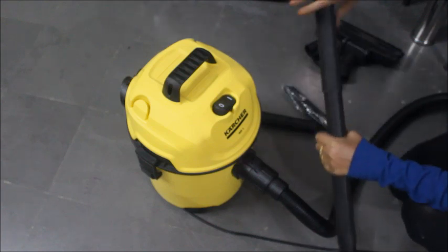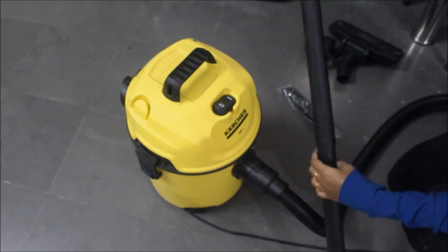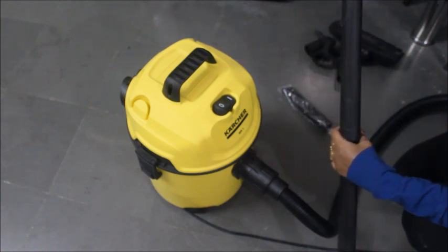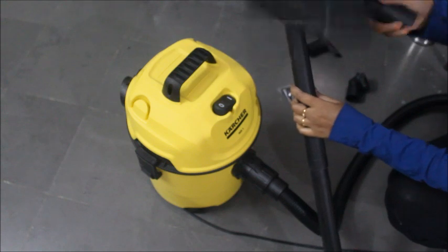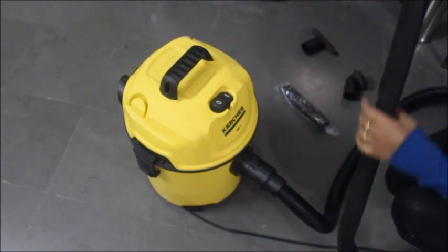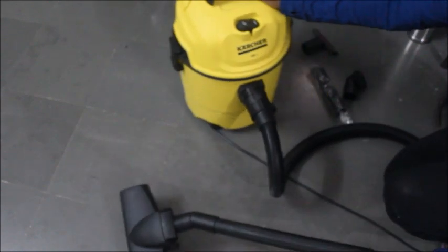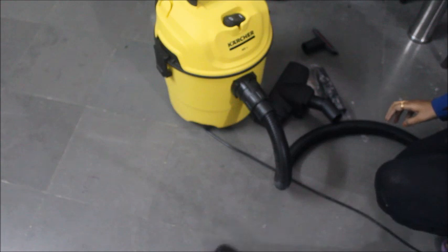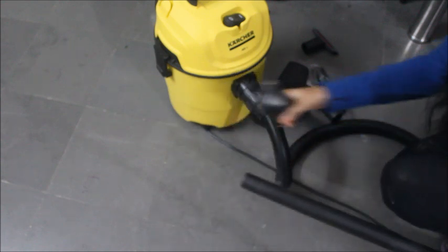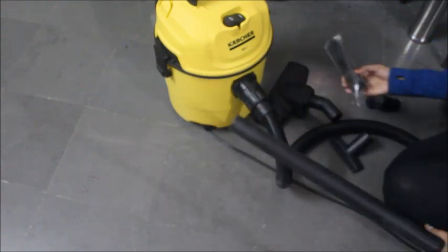If we need to remove spider webs or clean windows, we can use these attachments. This is the length for that purpose. This is the sweeping attachment. We can use this type of attachment to clean dust this way — for example, in the bedroom. You can clean the bed and the mattress easily.